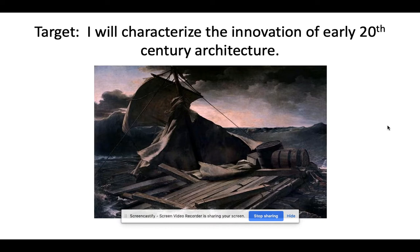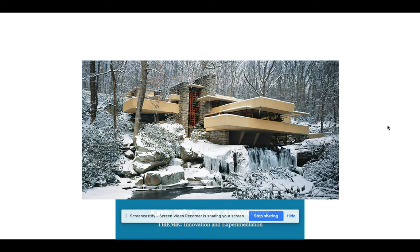Hi everyone. Let's see if we can do this in 20 minutes or less — I'm trying to make these a little bit faster for you. Today we're going to be looking at the innovation of early 20th century architecture. This is our last unit before a quiz. I'll lay out my plan for next week through Canvas, but we will take some sort of formative quiz.